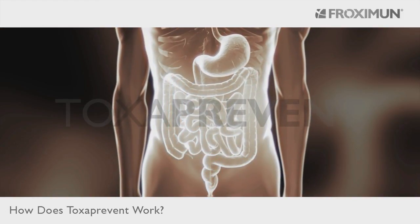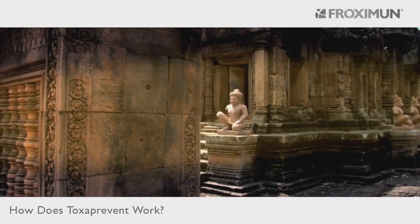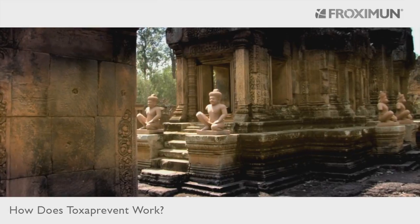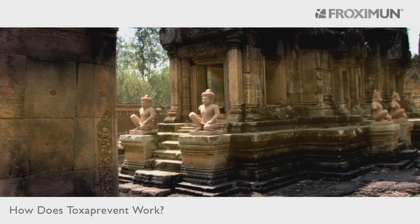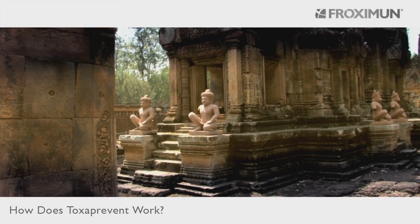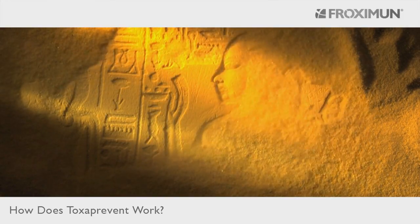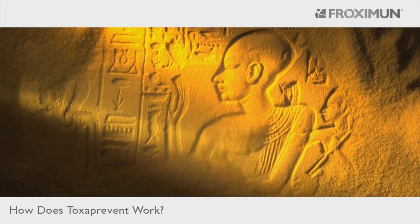For centuries, people worldwide have heard reports of spectacular cures with Clinoptilolite. Even today, positive results documented with the use of Toxa Prevent are not easily explained, because they heal above and beyond the expected binding with ammonium and heavy metals.